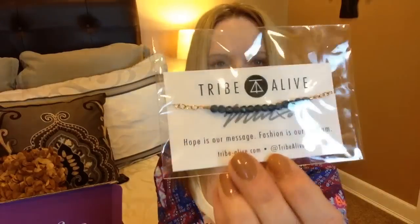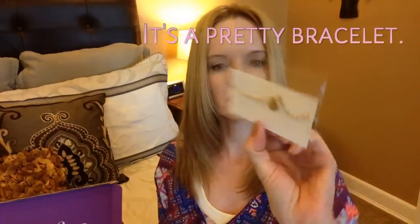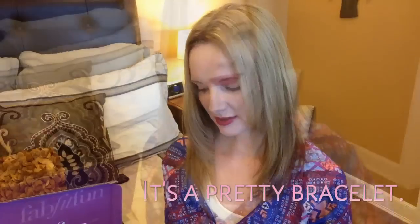And in here I also got something that's either a bracelet or an ankle bracelet — it's very pretty. It's by Tribe Alive.